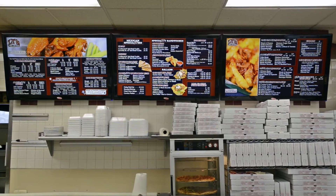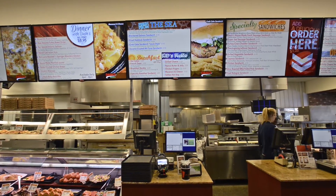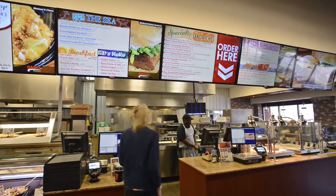We had seen that you guys had done a job for LT's Pizzeria, and in one of our locations, we're partners with LT's. So we had seen the system installed and running, heard how effective it was, and felt that it was something we needed to help drive our business forward.